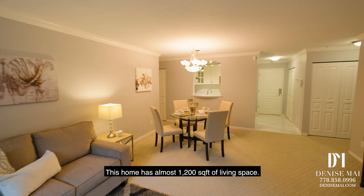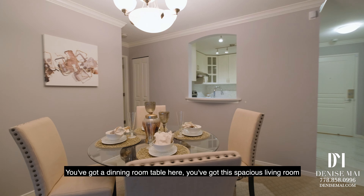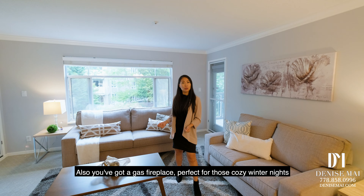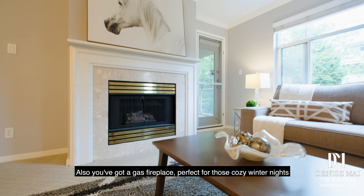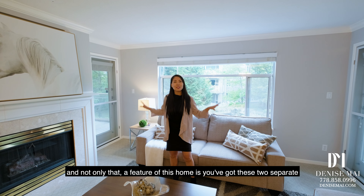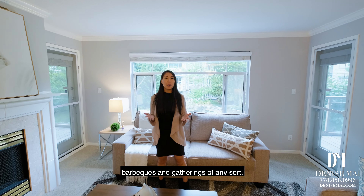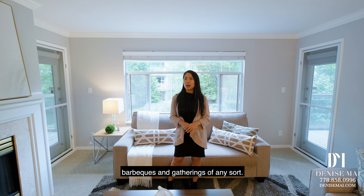This home has almost 1,200 square feet of living space. You've got a dining room table here, you've got the spacious living room, also you've got a gas fireplace, perfect for those cozy winter nights. And not only that, a feature of this home is you've got two separate covered balconies that's perfect for entertaining barbecues and gatherings of any sort.